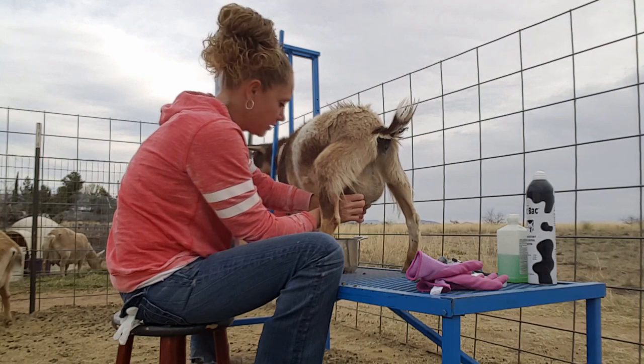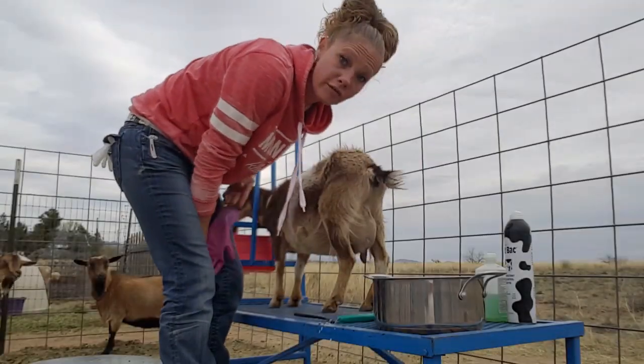Hopefully with the third freshen that will get much more corrected than even this year. Alright, so I got her hooves trimmed.